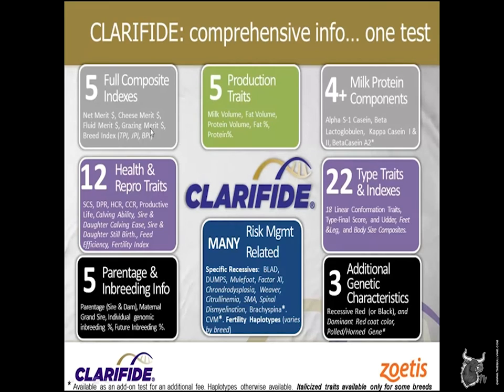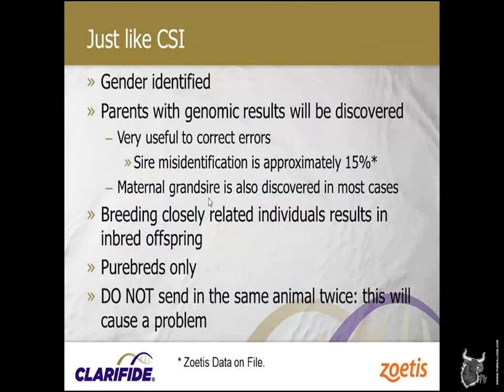We'll talk a little bit about net merit at the end. This is really just like CSI — the first thing we do is look at the gender. We can look at the DNA and see if we've got a boy or a girl. With calf hutches the way they are and ear punches, you'd be surprised — we get some gender mistakes. Calves being born at all hours of the day, so that's the first step.